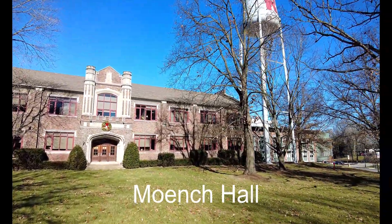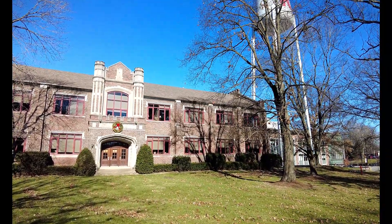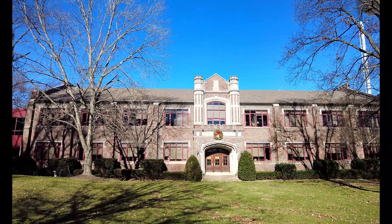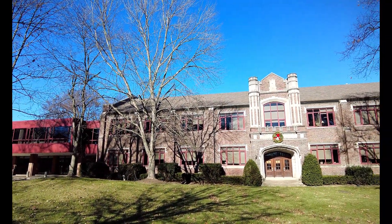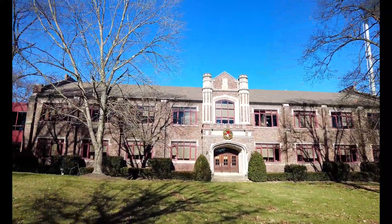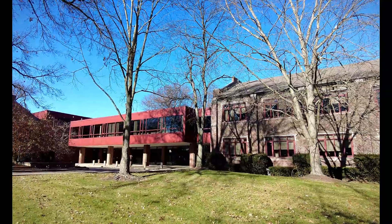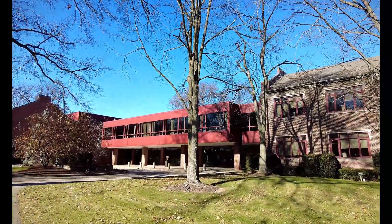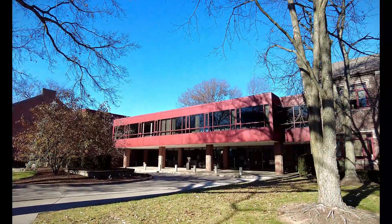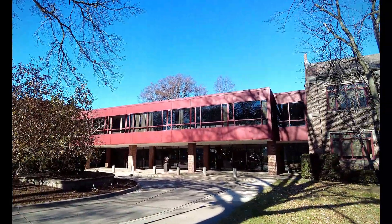Munch Hall is the central academic hub of Rose-Hulman. It houses a diverse range of departments including electrical and computer engineering, mechanical engineering, physics, and much more. The building provides students with advanced learning opportunities and state-of-the-art facilities. Beyond academic spaces, Munch Hall also hosts key administrative offices including admissions, the business office, and administrative services department. The building opened in 1922 and is the oldest building on campus.